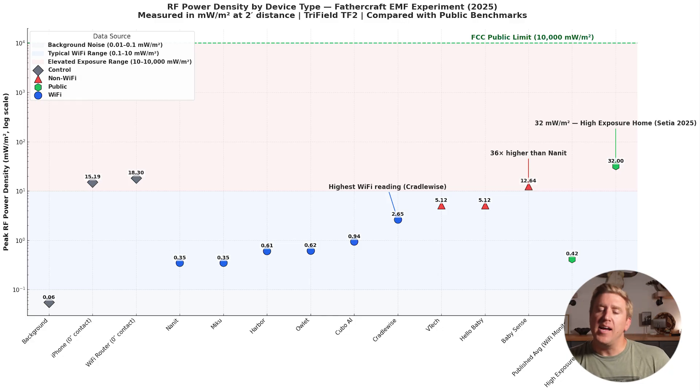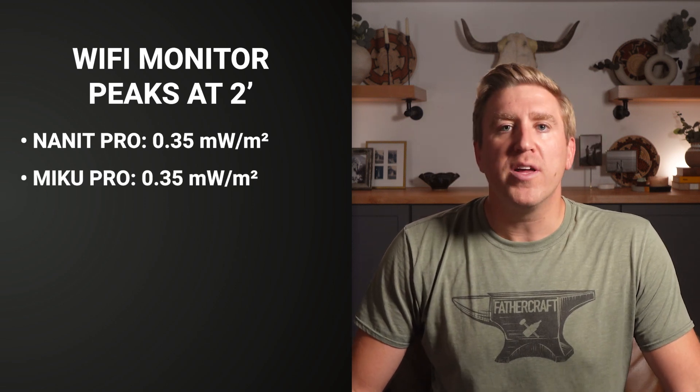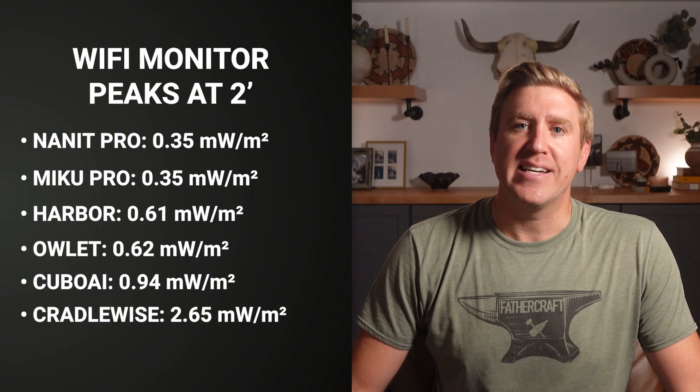I tested nine monitors — let me show you what I found. See these three monitors: the VTech, Hello Baby, and BabySense — these are the Wi-Fi-free monitors, the ones commonly thought of as the safer alternative. Now let's start with the Wi-Fi monitors everyone is supposedly scared of. Peaks at 2 feet: Nanit Pro 0.35 milliwatts per square meter, Miku Pro 0.35, Harbor 0.61, Owlette 0.62, Cubo 0.94, and Cradlewise 2.65. Pretty low numbers — all orders of magnitude under the FCC limit. Most are barely above background noise.